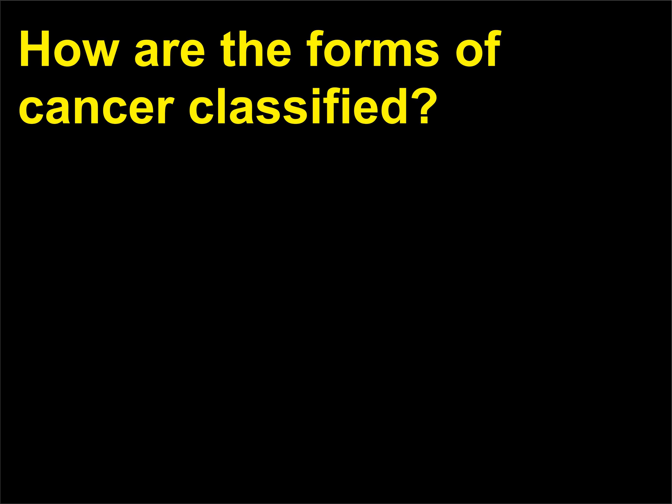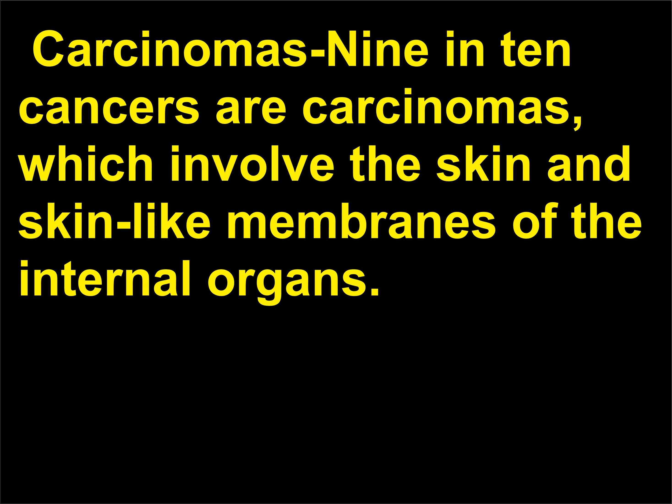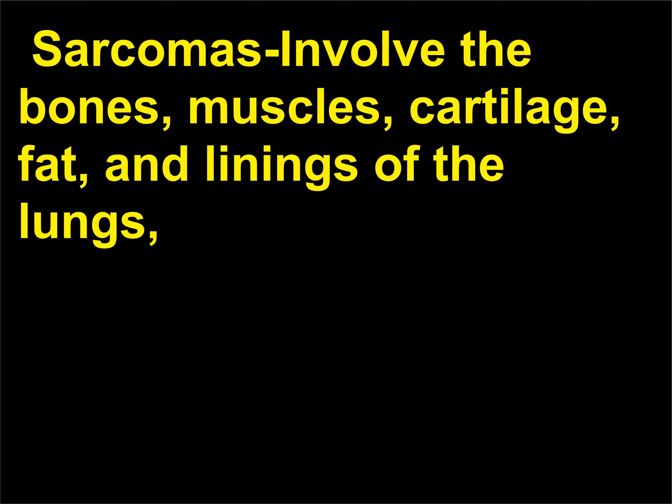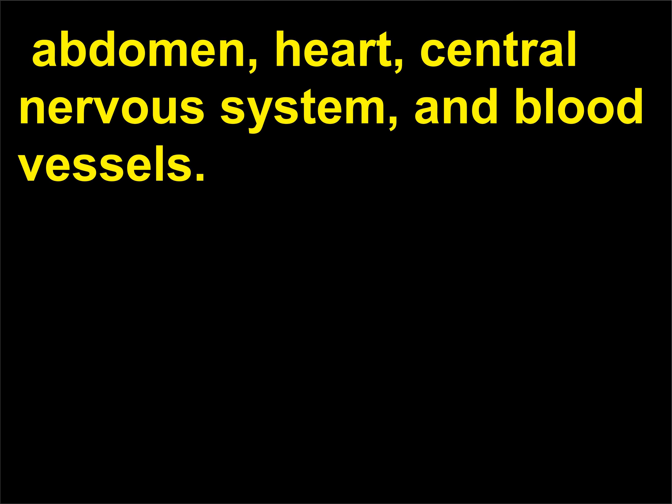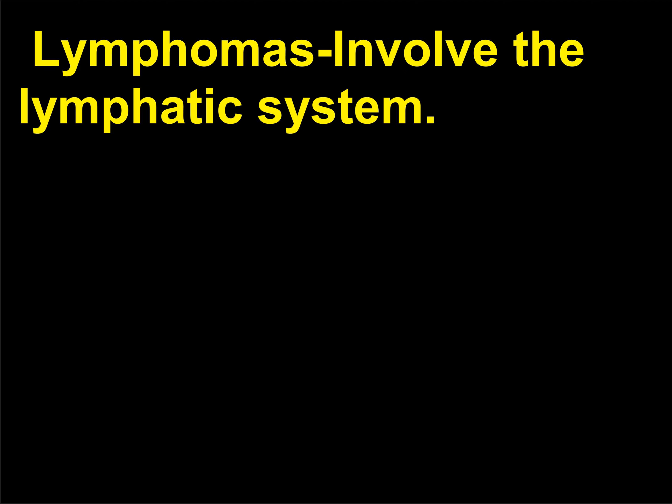How are the forms of cancer classified? The over 150 different types of cancer are classified into four major groups. Carcinomas — 9 in 10 cancers — involve the skin and skin-like membranes of the internal organs. Sarcomas involve the bones, muscles, cartilage, fat, and linings of the lungs, abdomen, heart, central nervous system, and blood vessels. Leukemias develop in blood, bone marrow, and the spleen. Lymphomas involve the lymphatic system.